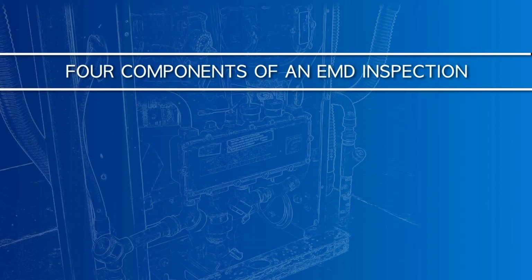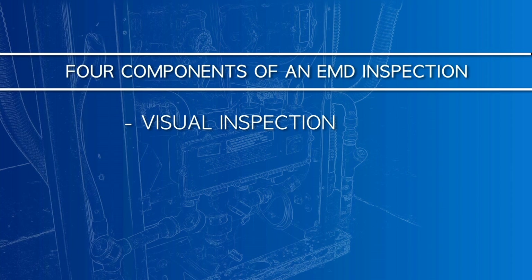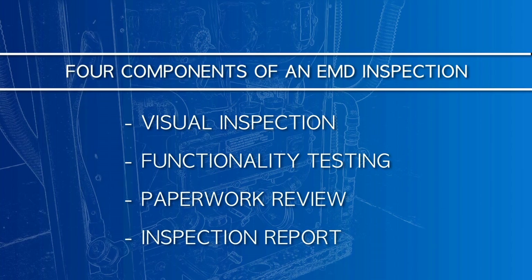EMD inspections include four components: visual inspection, functionality testing, paperwork review, and finally, the inspection report.